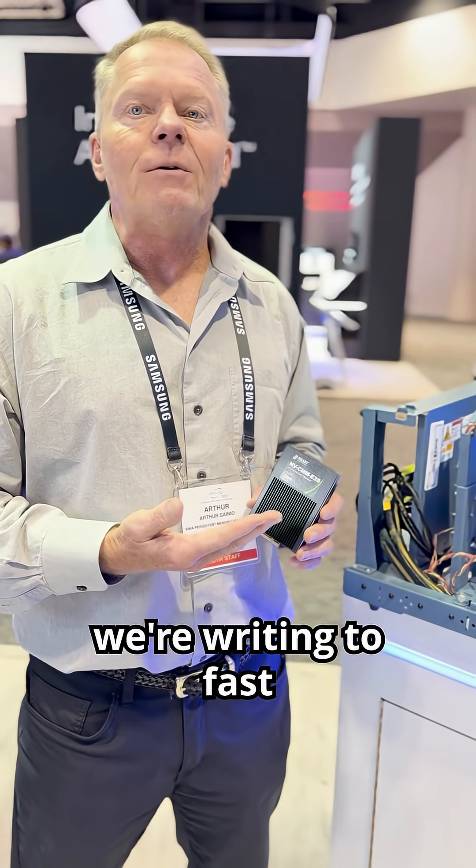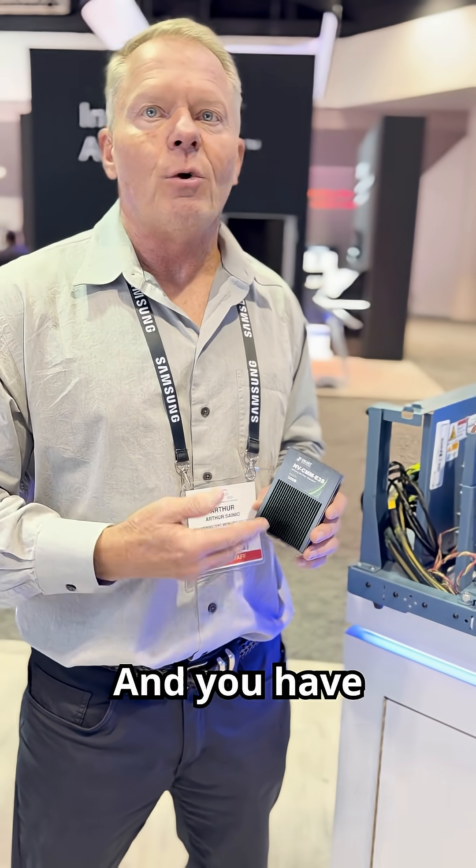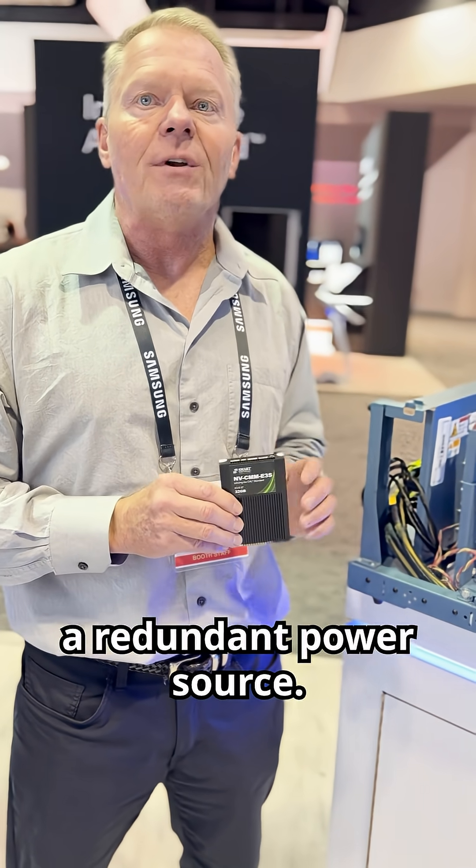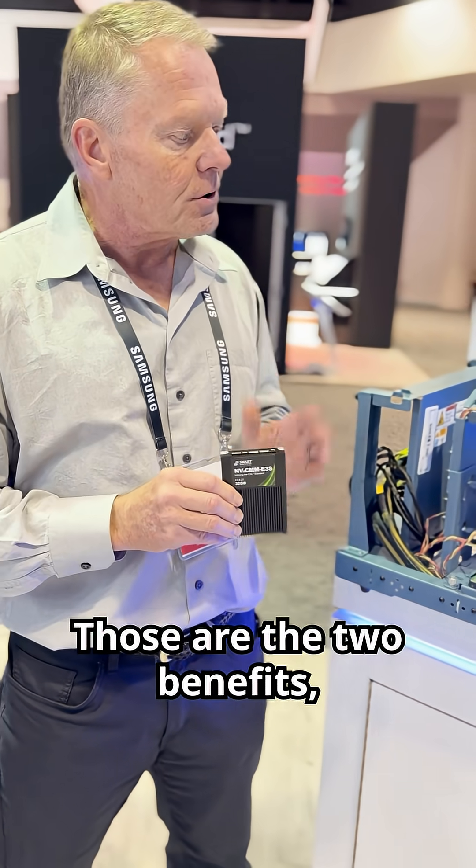you're writing to fast DRAM. You're not writing to slow SSDs and you have system acceleration plus cost savings by not having to add a redundant power system. Those are the two benefits.